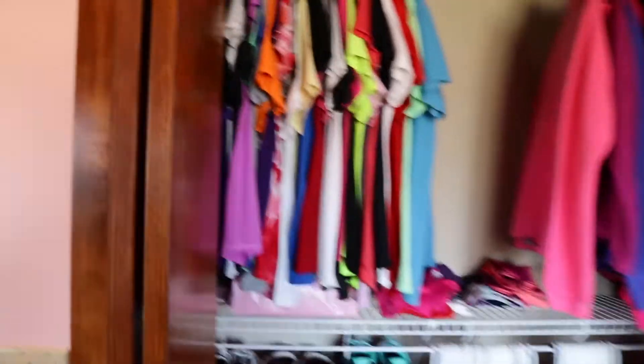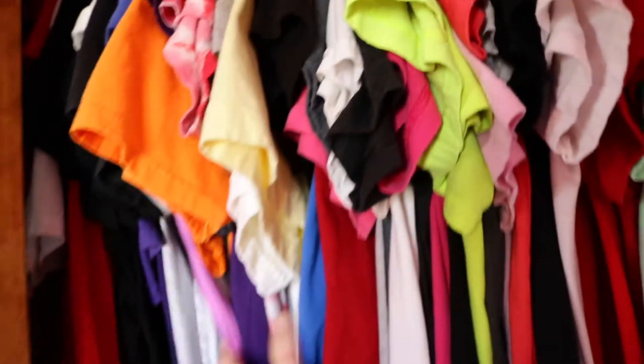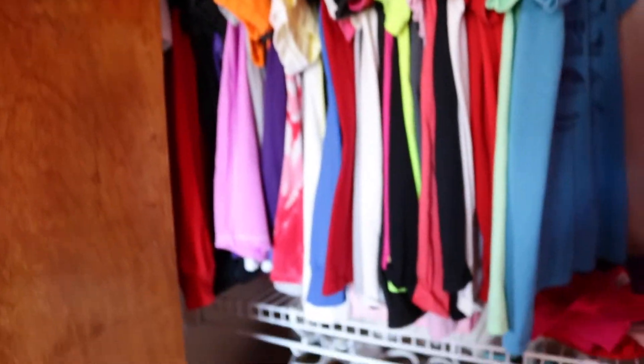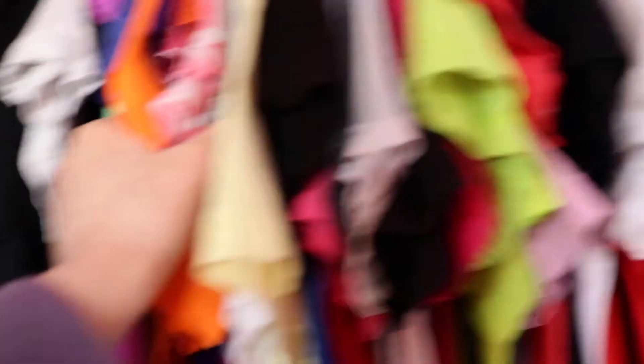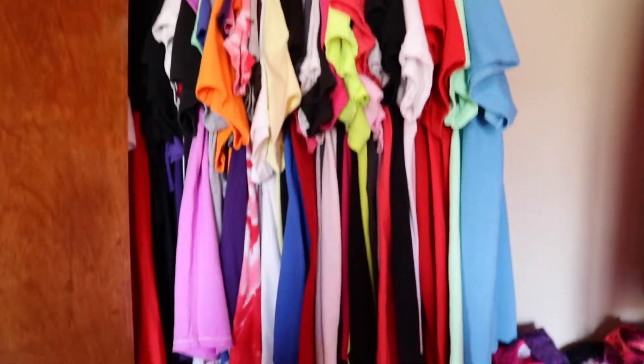Starting on the top shelf on this side, right here is just all of my t-shirts and stuff. I have a lot of t-shirts — very colorful, that's for sure. Over here on this side I've got my Columbia sweatshirts, and then I have hooded sweatshirts and all that other fun stuff just right back there in the corner.